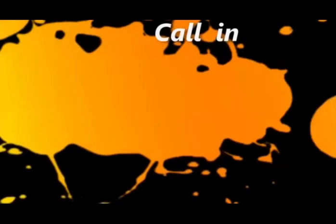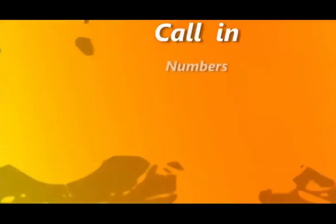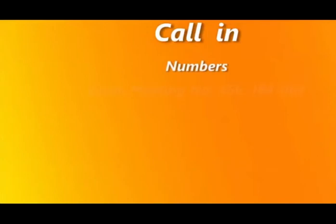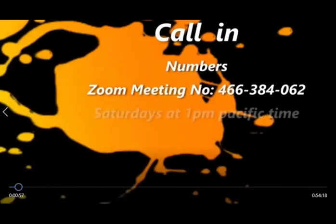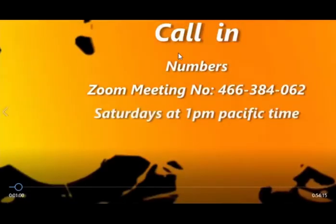This is pre-recorded, so we'll be taking calls in towards the second half of the show and I'll let you know when. The number to call is 888-627-6008 or 323-744-4831.